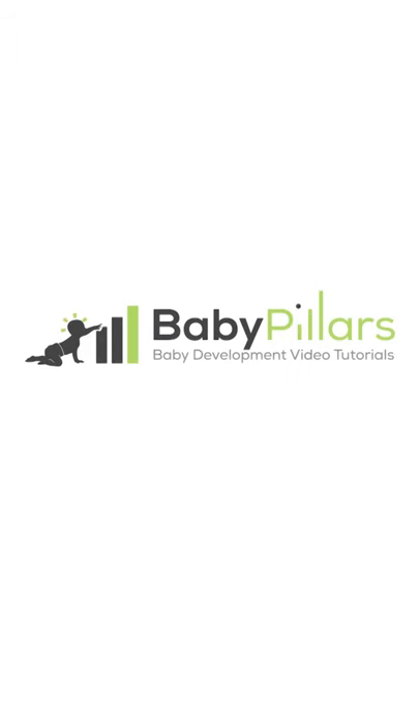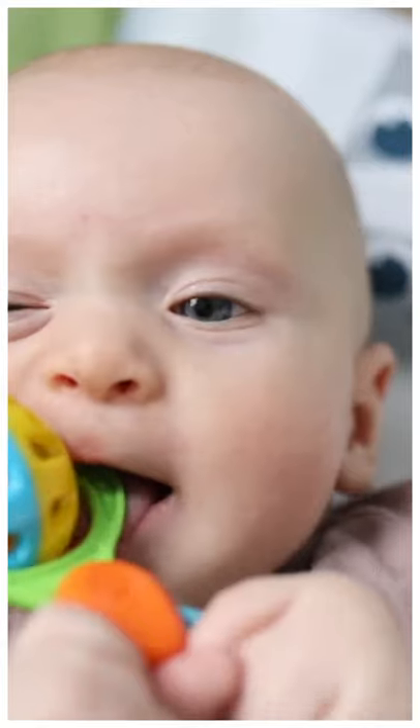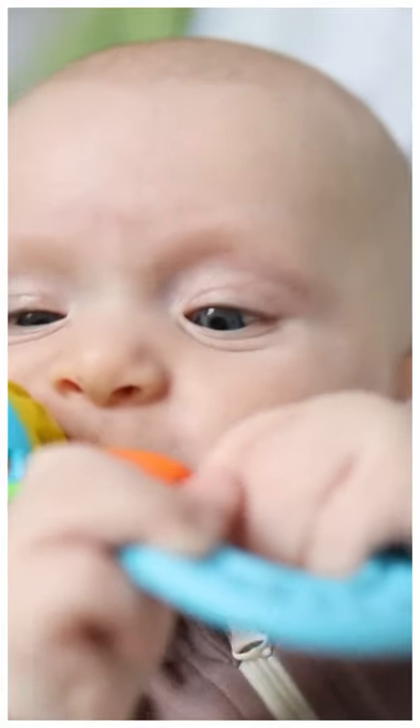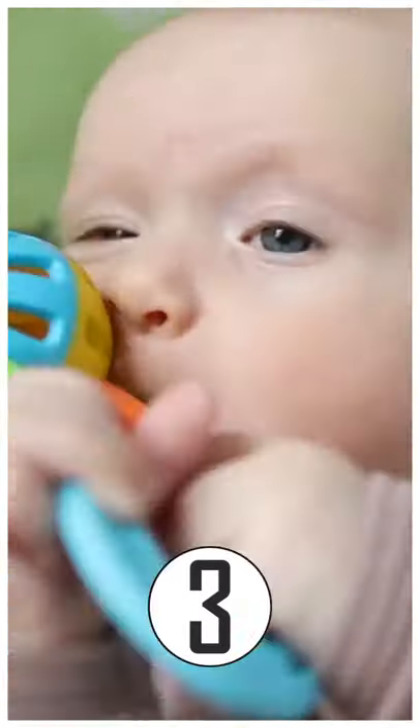Best Baby Teething Toys, voted by Baby Pillars members. Hi parents, we asked our wonderful Baby Pillars members what are the best baby teething toys they recommend, and that their babies cannot do without. Here are their 3 top answers.